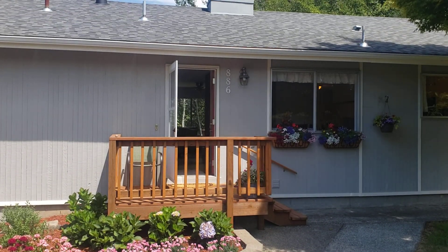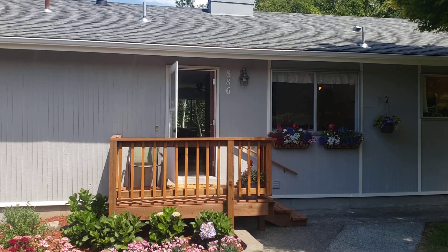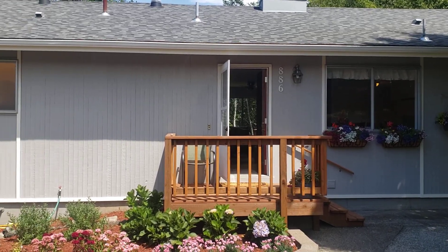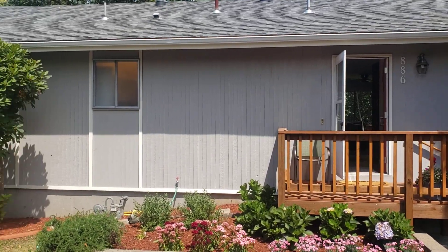Hi, I'm here at 886 Chester. This is a four-bedroom, two-bath home in North Bend. Here's a look around the neighborhood.